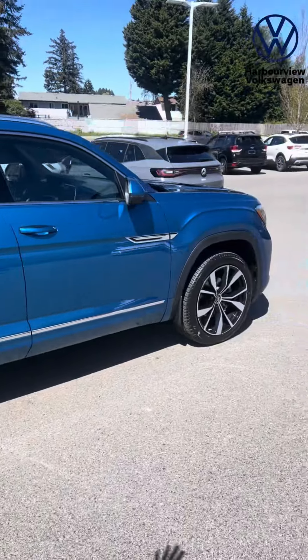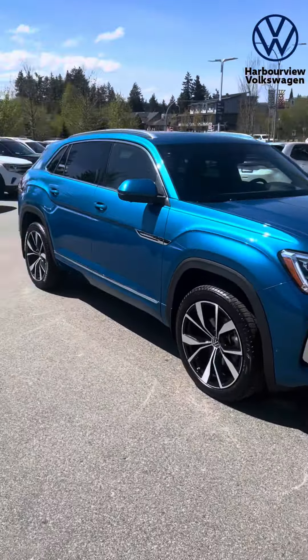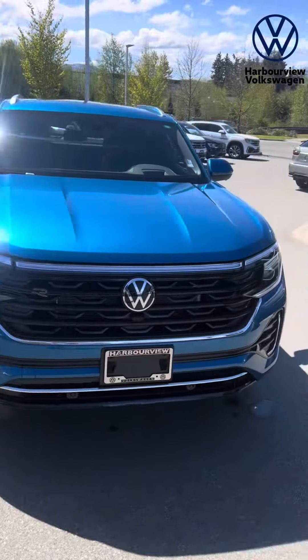This color just looks so awesome in the sunlight. It's the first time we're seeing this color — it's the first Atlas that we've received in Kingfisher Blue.